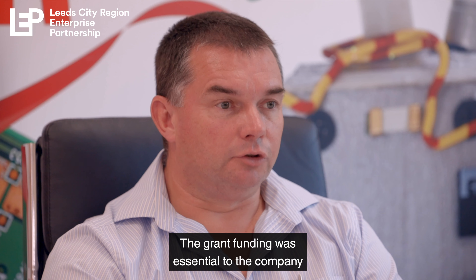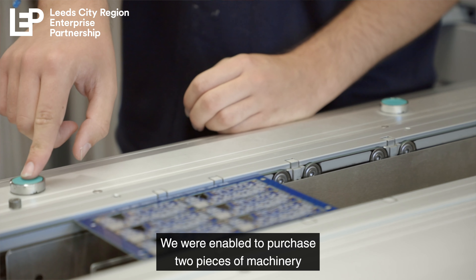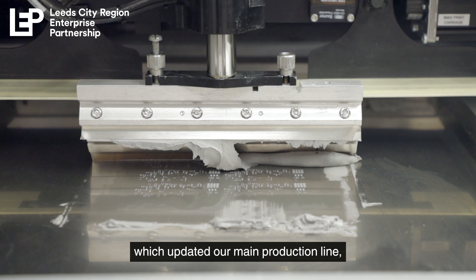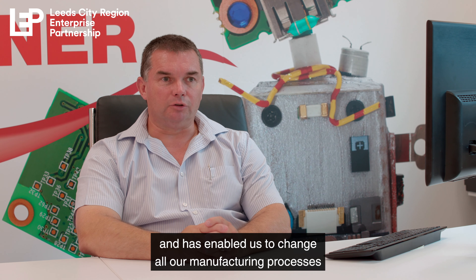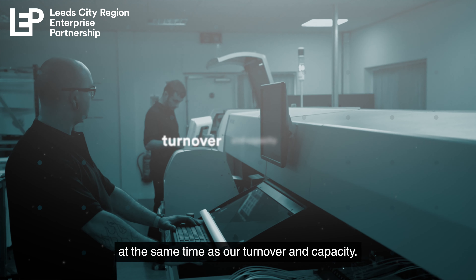The grant funding was essential to the company for the capital investment plans we had. We were enabled to purchase two pieces of machinery which updated our main production line and has enabled us to change all our manufacturing processes and improve our efficiencies, at the same time as our turnover and capacity.